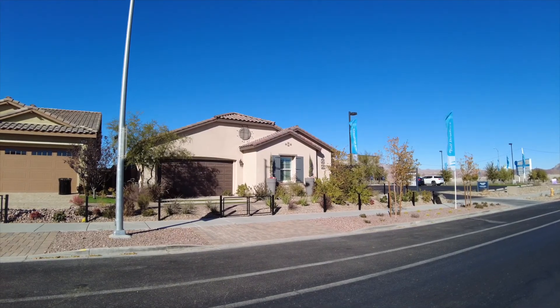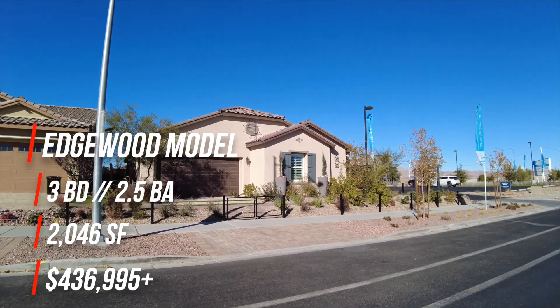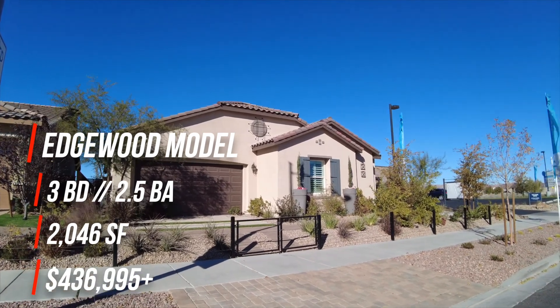Today we'll be taking a look at the Edgewood model. This one's three bedrooms, two and a half baths, 2,046 square feet, and starting at $436,995.